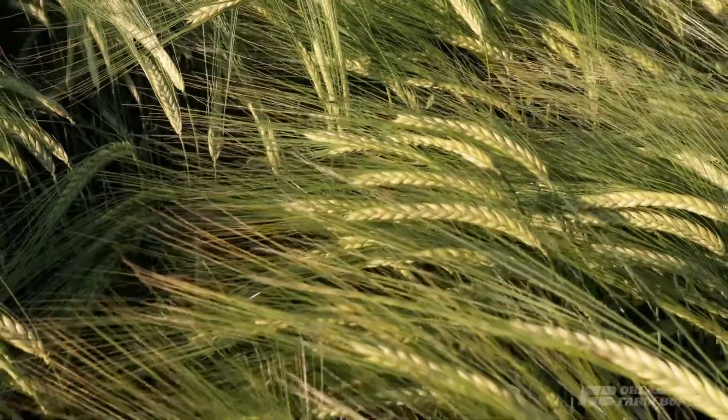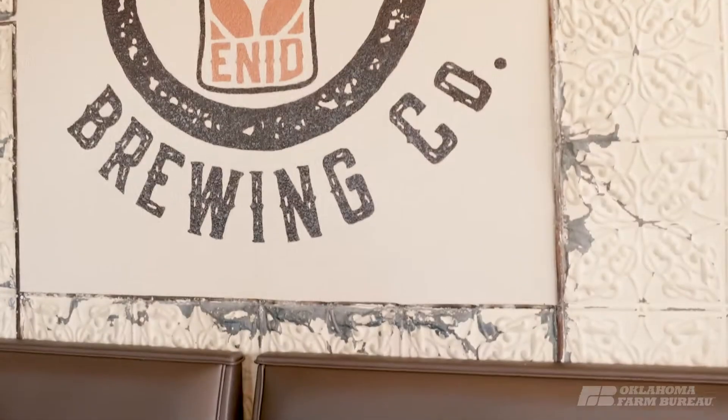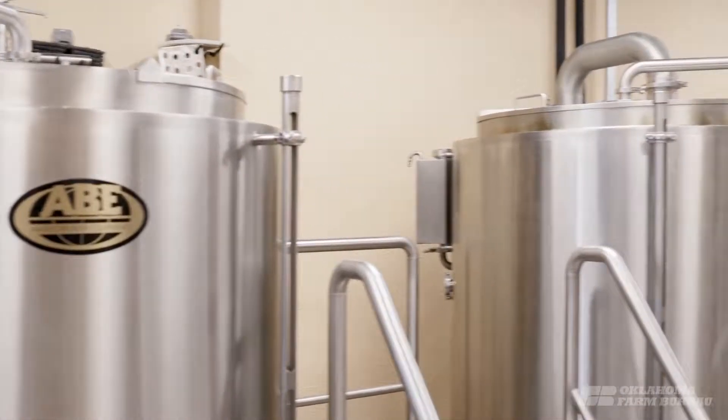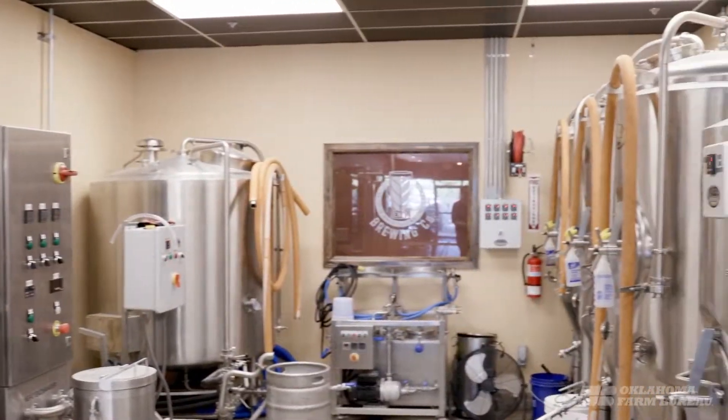It starts all the way at the seed. We plant it, take care of it, and harvest it. From there, we're working with a toll malter, so we send it off to be malted, and then that product comes back to us in bags that we use in our production here at Enid Brewing Company. We also supply to about 14 breweries across the state of Oklahoma, working on some in Kansas and Arkansas, and we supply to a few distilleries in the state as well.